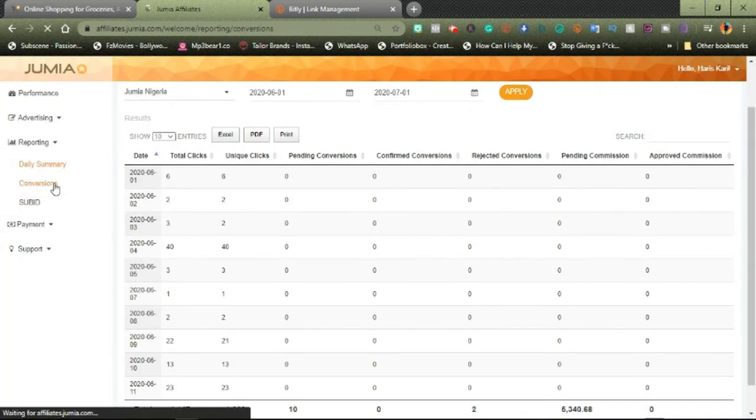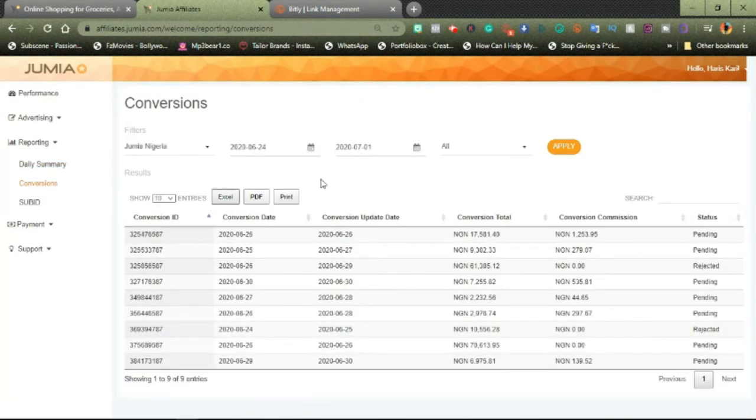When you click on conversions, this is another way you can track your affiliate link sales. You add your country and the date range you want to look at. This section shows just a list of your conversions — the people that have already gone ahead and bought something from Jumia using your link. It shows the amounts those people spent and what you earned. For example, this person spent 17,000 Naira and 581.40 Kobo, and I actually earned 1,253 Naira and 95 Kobo from that sale. This is just from sharing links.